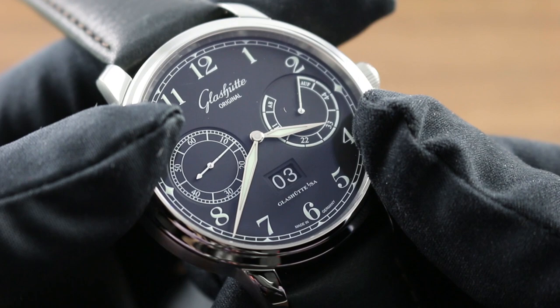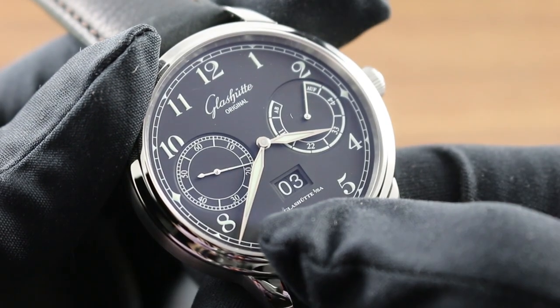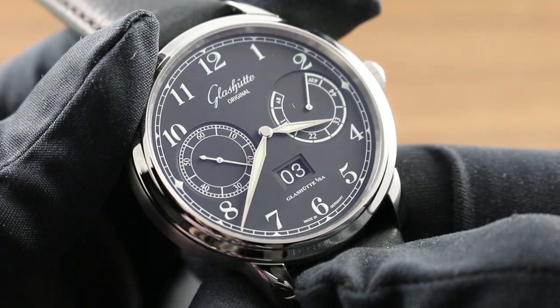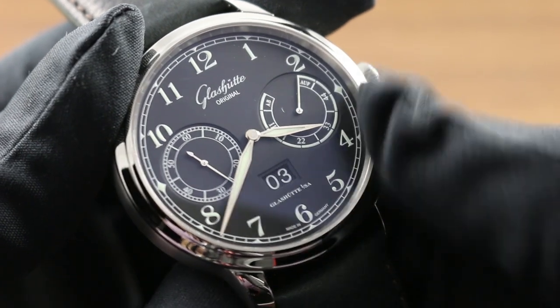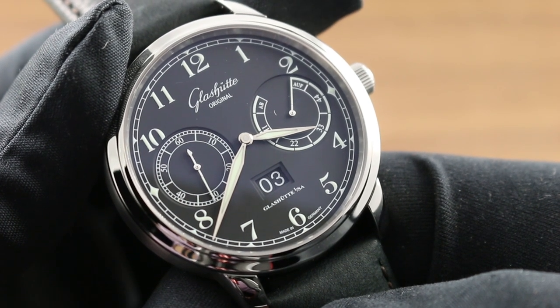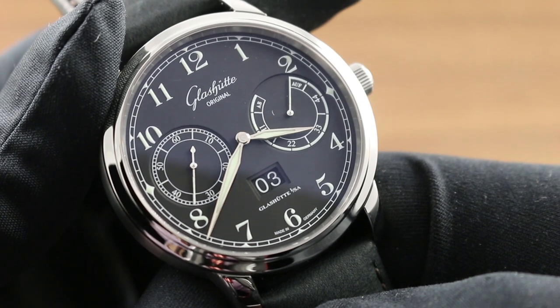The countersunk sub-registers create another focal plane for the eye, as does the aperture for the double-digit date, which provides a more gradual transition from the plane of the dial to the monotone date discs with white-on-black print. The power reserve scale at 3 o'clock traces the full arc of the watch's energy reserve up to its maximum of 55 hours, plus or minus 10%.